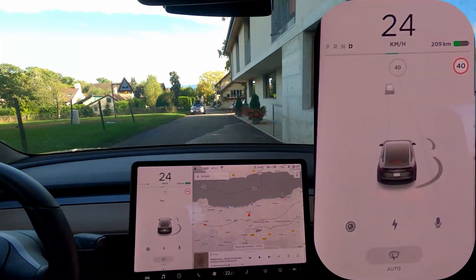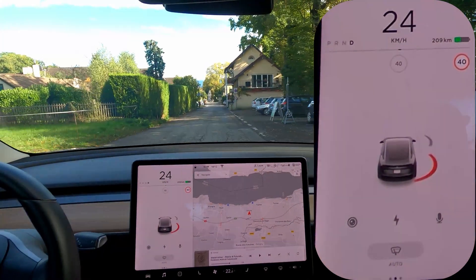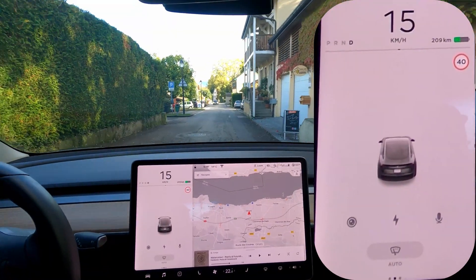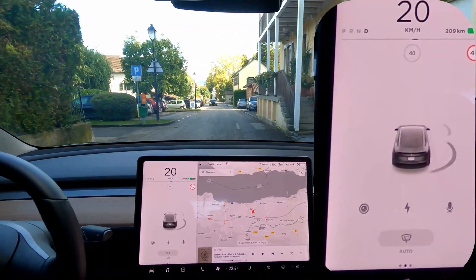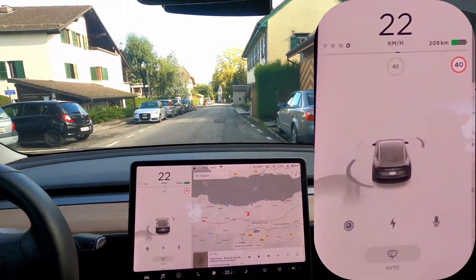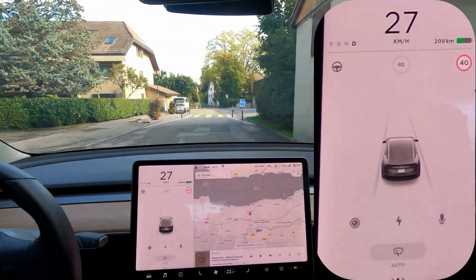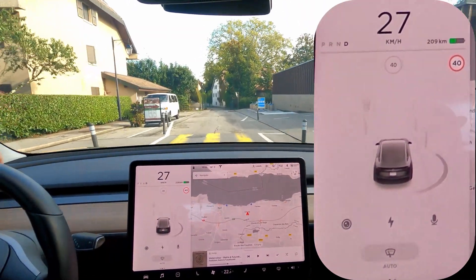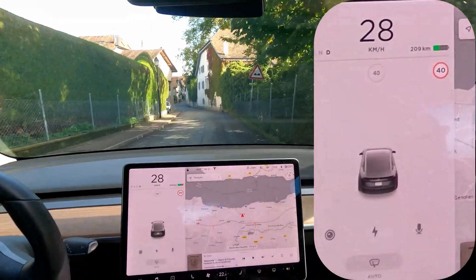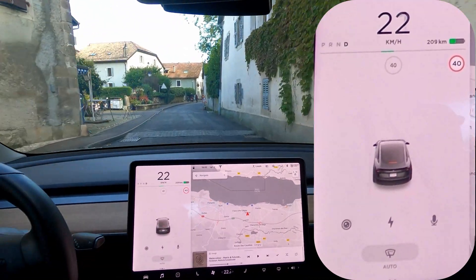So here there's again a round sign. Let's see if it recognizes that as anything like a speed limit or if it ignores it properly. It seems to me that I'm not sure if it's possible for the Tesla to download new neural net coefficients without doing an update. But I think it might be, because I seem to be seeing improvements in image recognition even though I'm not updating the version.